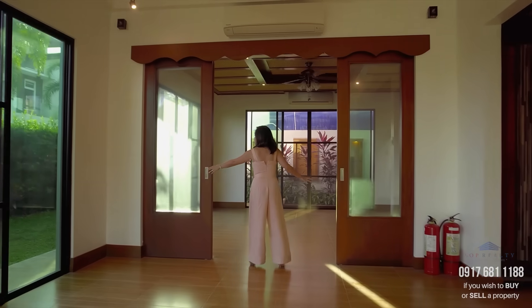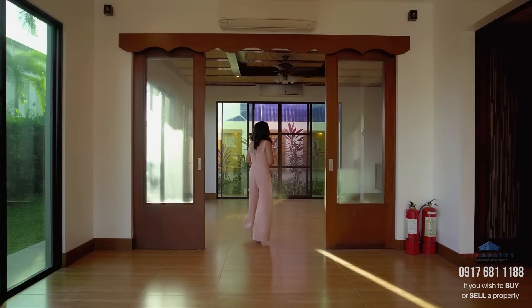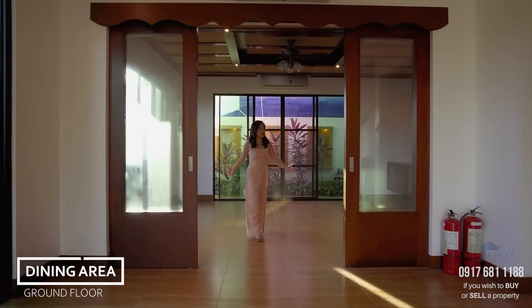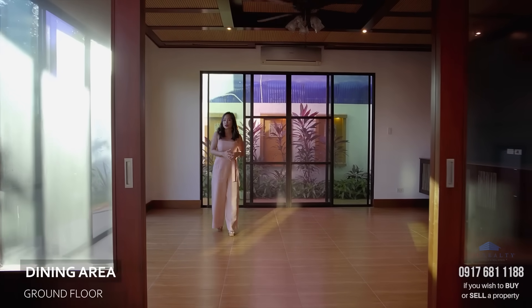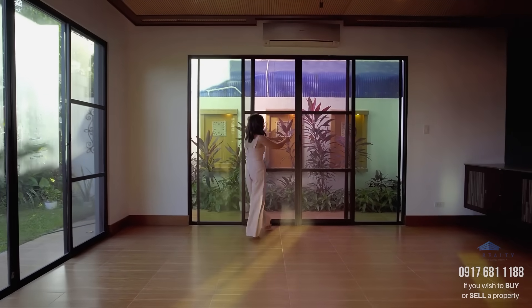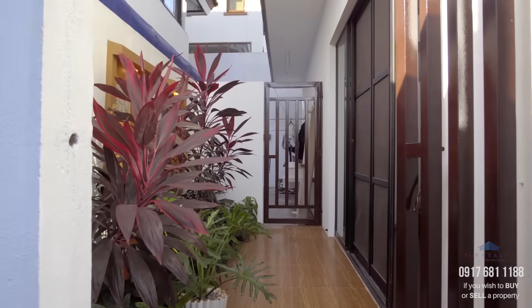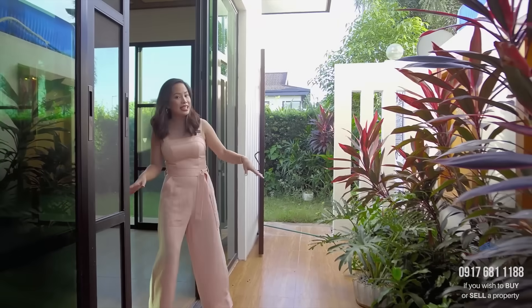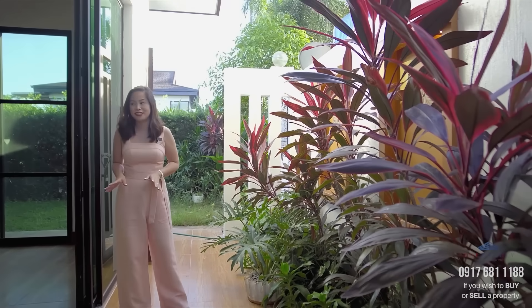Right over here, you have a sliding door that leads you to your private dining area, which also opens up to your side garden. It also has access to a mini-lanai where you can have your merienda away from the afternoon sun.